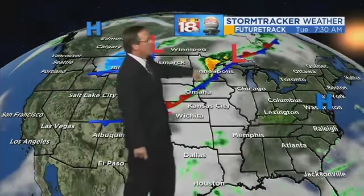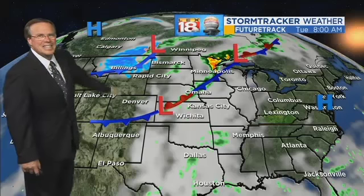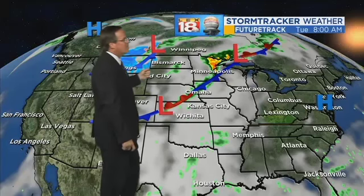Here's the setup: a big high pressure sitting along the east coast, not going anywhere. What it's doing is transporting moisture around the periphery, but we're not on the periphery, so we get to stay dry here. Meanwhile, it's snowing — and snowing a lot — up across parts of the northern Rockies.